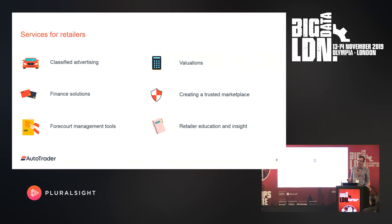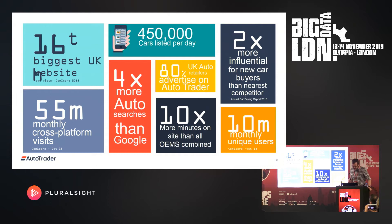The key for user analytics at Autotrader is to understand both sides of the marketplace. Because of our scale, nobody in the UK comes remotely close. We're the 16th biggest UK website. We have 55 million monthly cross-platform visits. Autotrader has four times as many searches as Google related to automotive.